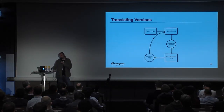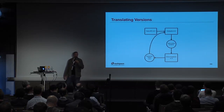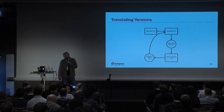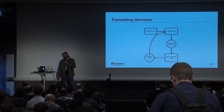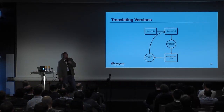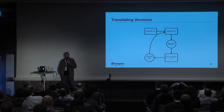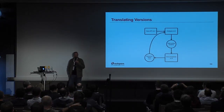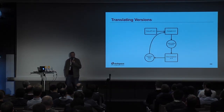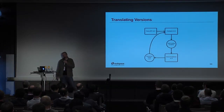Let's look at translating versions. If you've updated your control plane and left the computes on an older version — say the control plane is at version 1.3 and your computes at version 1.2 — a request comes in and gets scheduled down through the scheduler and cells down to the computes. The compute unpacks the message, sees the object version is newer than it can handle, raises an exception, and hands that off to the external conductor. The conductor then backports it down to the version the compute can handle, passes it back, and the task happens.